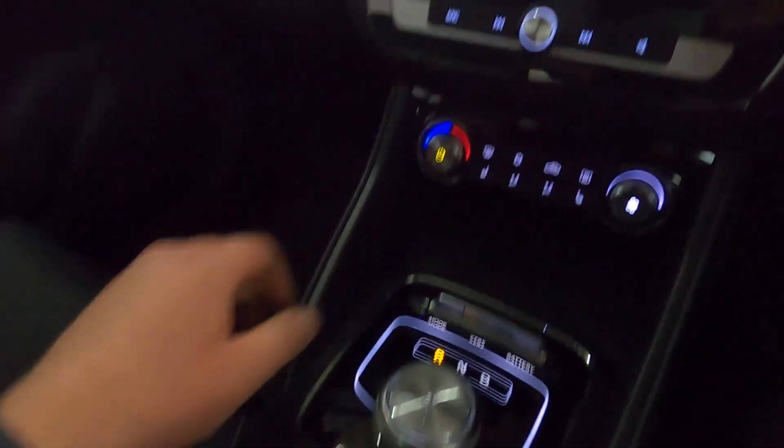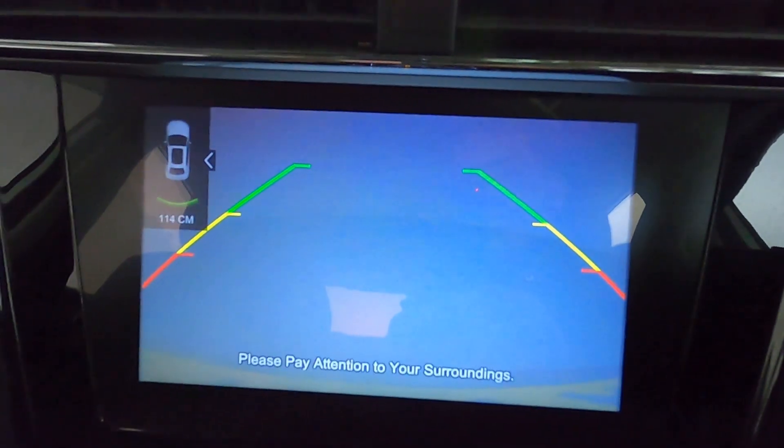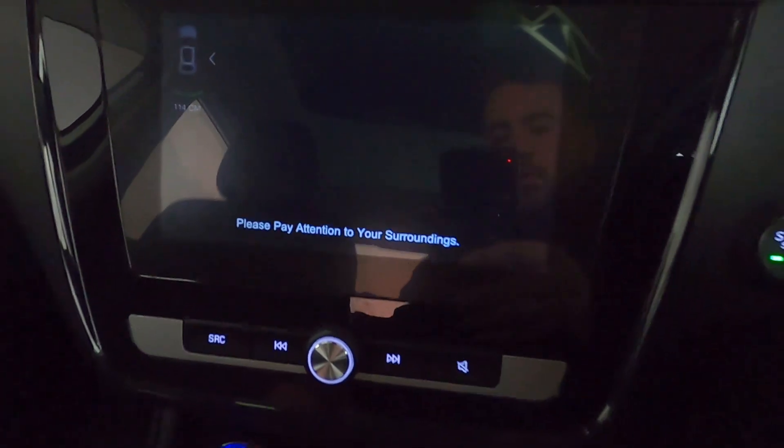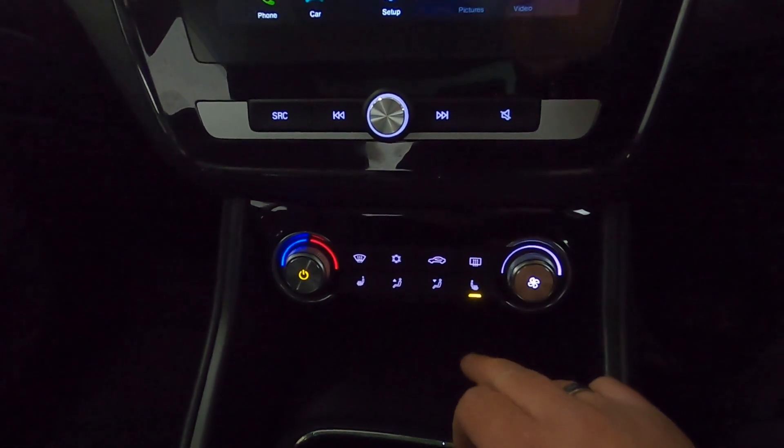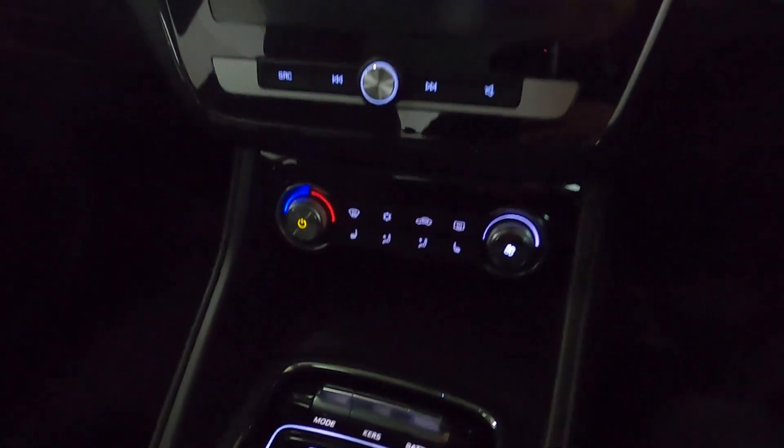Putting the vehicle into reverse brings up the rear-facing camera. And beneath this you have climate controls with front heated seats.